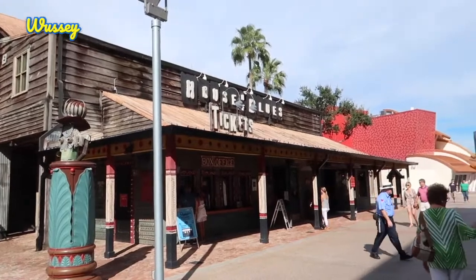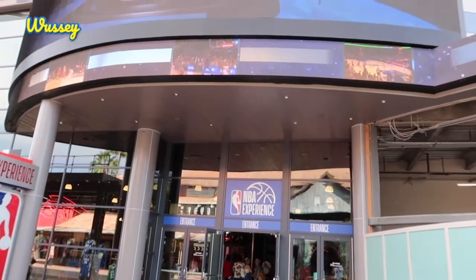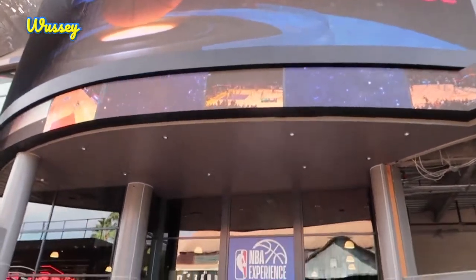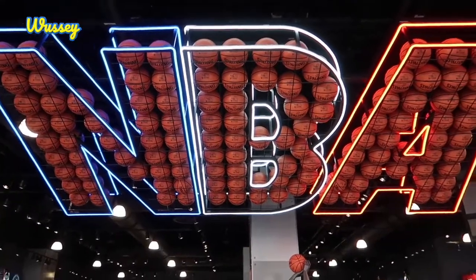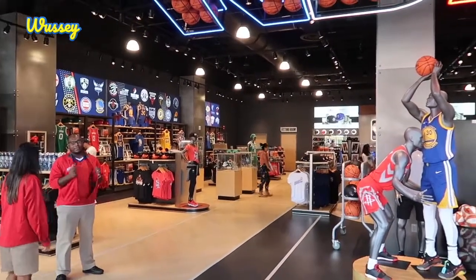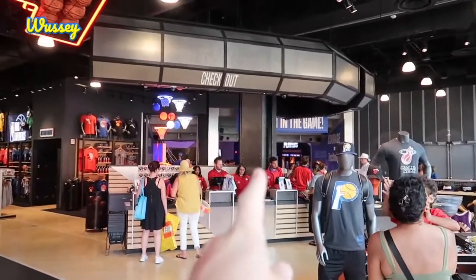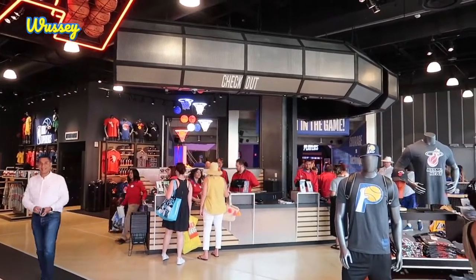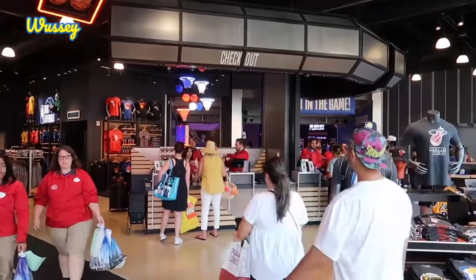Across the way from House of Blues we come to the new entrance for the NBA Experience. Now I'm not a massive basketball fan — not to say I don't like it, but it's not massive in the UK — so we're gonna go in and see what we have to do. Inside the NBA Experience you are greeted by this massive basketball themed gift shop. You need to pay for a ticket to get through to go into the actual experience. It's $34 for ages 10 and up and $29 for ages 3 to 9, so anyone under 3 must be free.